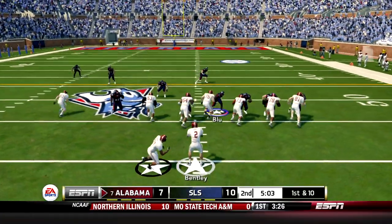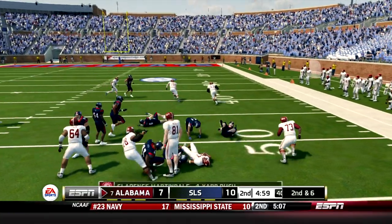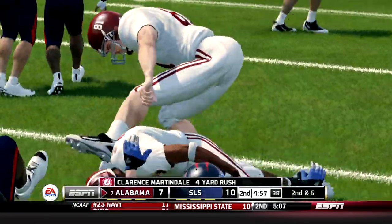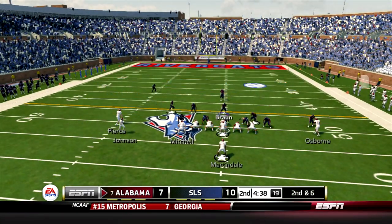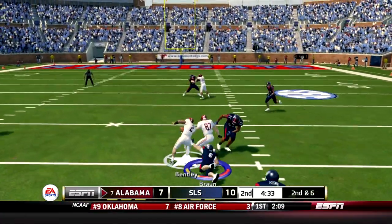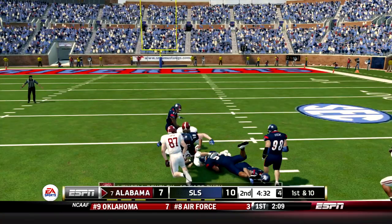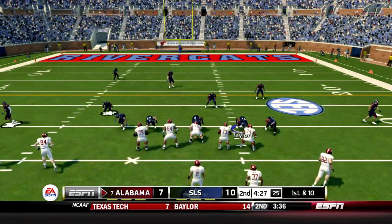Bentley is back out. He hands to Martindale, who gets to the right side for about a gain of four. That's a good running back name — Clarence Martindale. Second and six, running the receiver in motion. Bentley takes off up the middle, he's got room, first down, breaks a tackle, still on his feet, gain of 18. First down. Now they're into field goal range.